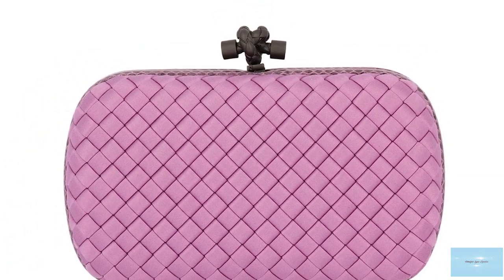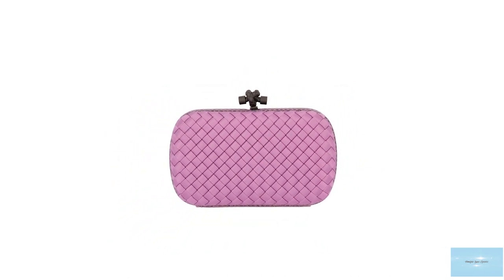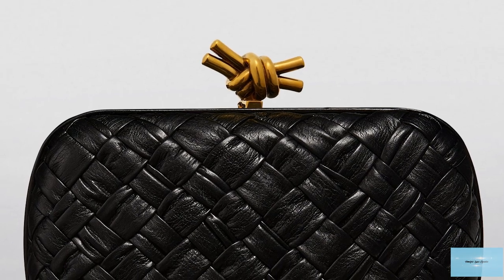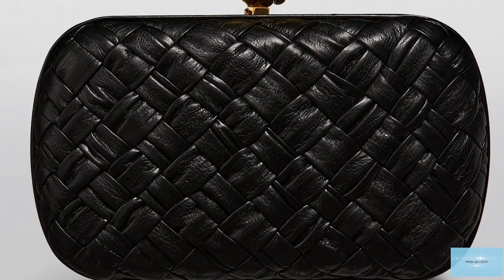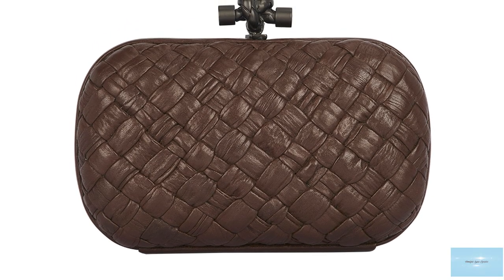The Knot Clutch was designed and debuted by Thomas Maier when he joined Bottega in 2001. Maier delved into Bottega's archives and became enamoured by the house's small, rounded box clutch, originally created in 1978, and decided to revitalise it, paying homage to and keeping the original shape.